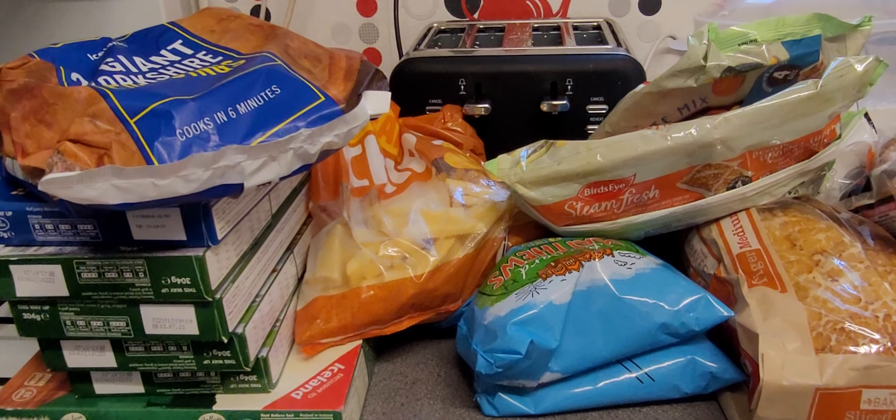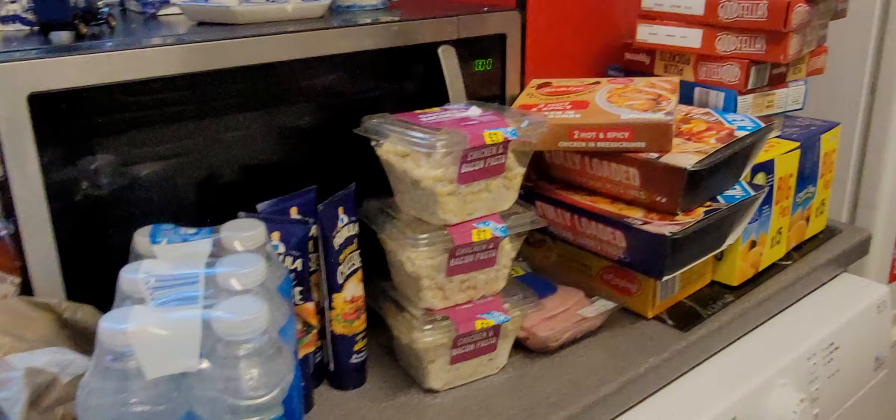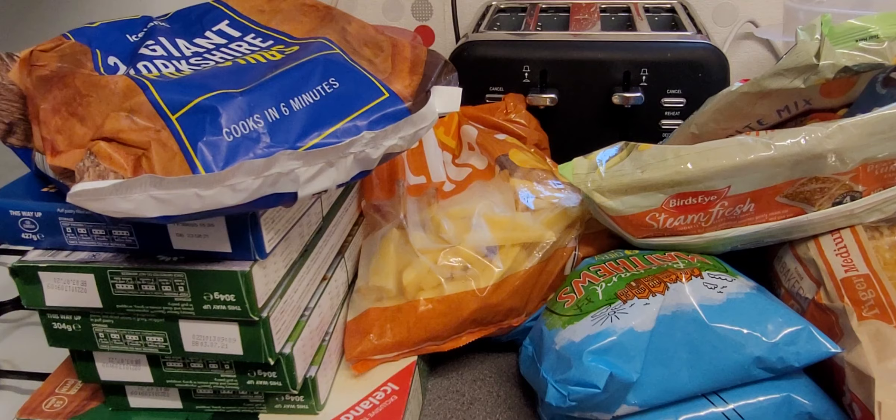Hey everyone and welcome to this Iceland shopping haul video. We've just got our delivery from Iceland and we're going to be showing you what we got in the order. If you enjoy watching please click like, comment, share and subscribe to my channel, that would be awesome. Sorry if I don't sound as raw and loud as normal but I have a horrible migraine headache.